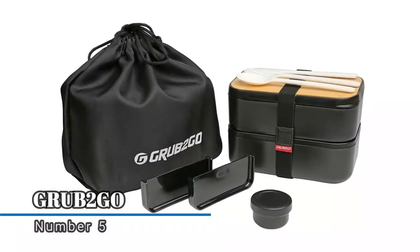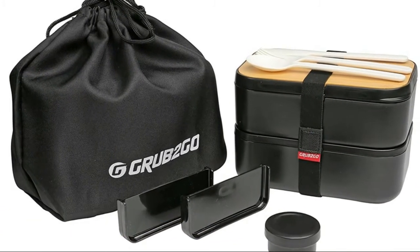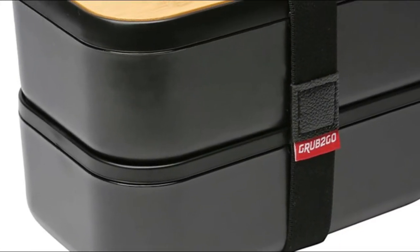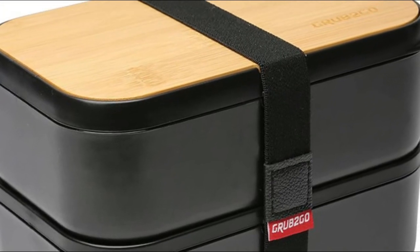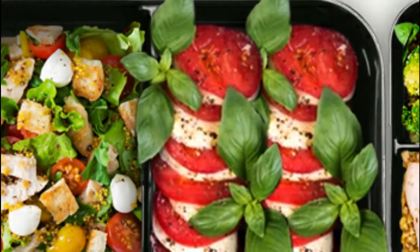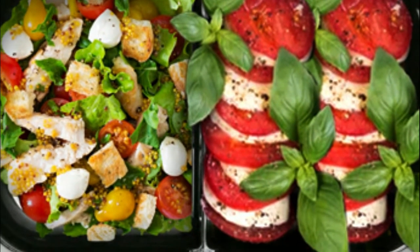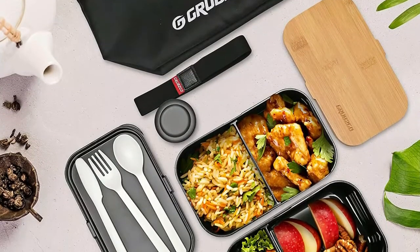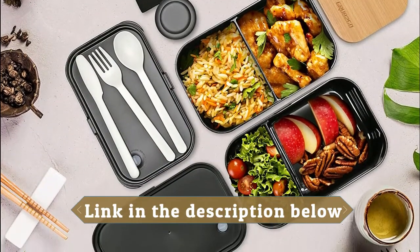Number five: Grub to Go dual layer airtight eco containers keep your food fresh and help you portion control. Use one or both big containers at once. Don't worry about spills with the airtight and leak-proof lids with integrated vent system. The silicone lids will keep your food in the lunchbox. The new design is much bigger than classic and other 40-ounce bento box models. Great design, versatile function, and a minimalist style come together in a traditional Japanese-style set.